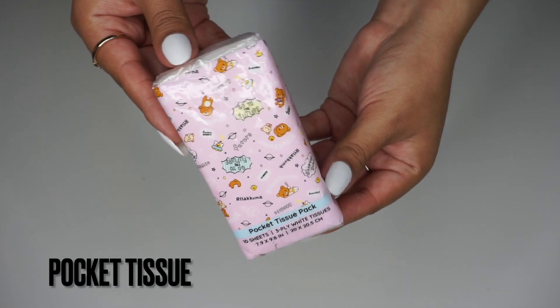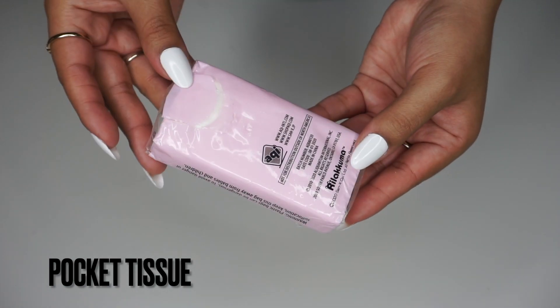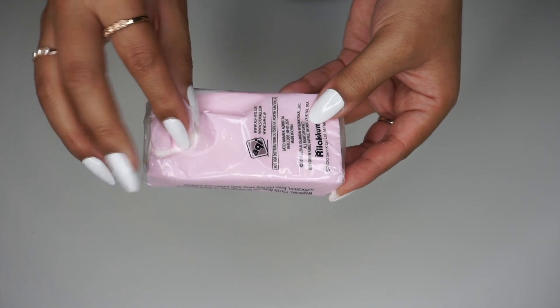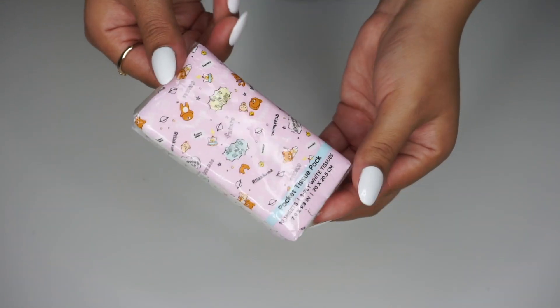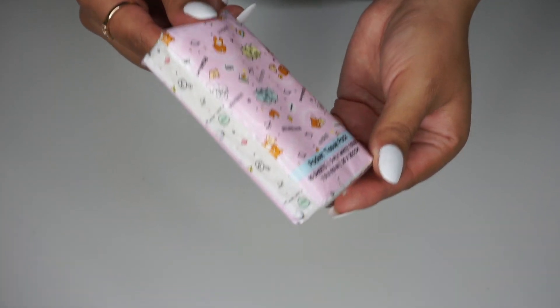Next, I love to keep these pocket tissues in my purse as well, especially because I get seasonal allergies and I'm constantly sneezing and having to blow my nose. These are a must in my purse essentials.